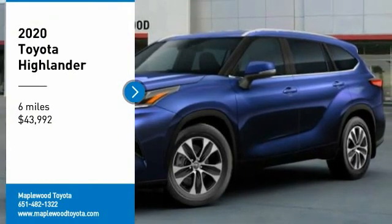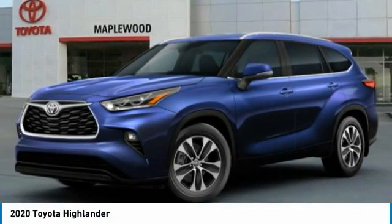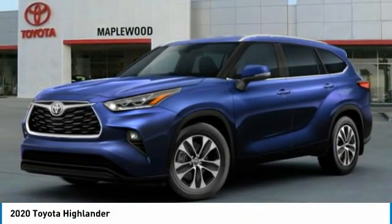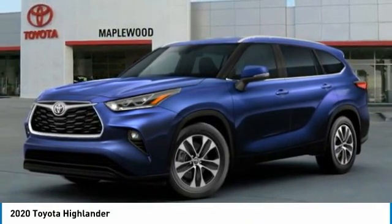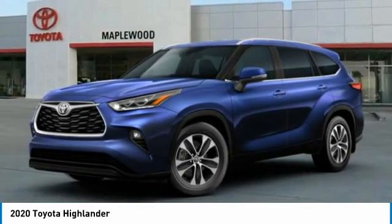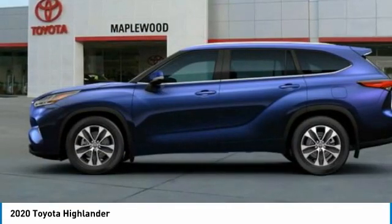Come test drive the 2020 Highlander. The Highlander is the SUV that's thought of everything. The Highlander offers seating for up to seven and features Toyota's innovative center stow design. The second row bench seat folds away, leaving a pair of captain's chairs.